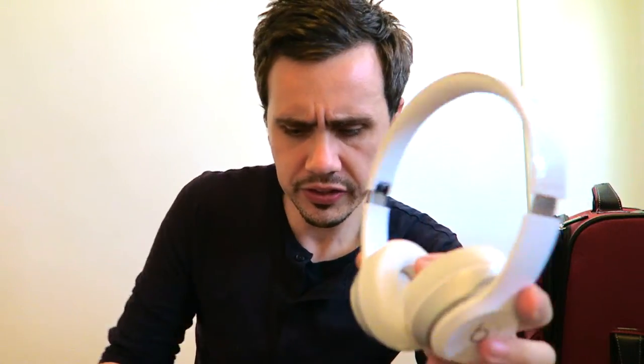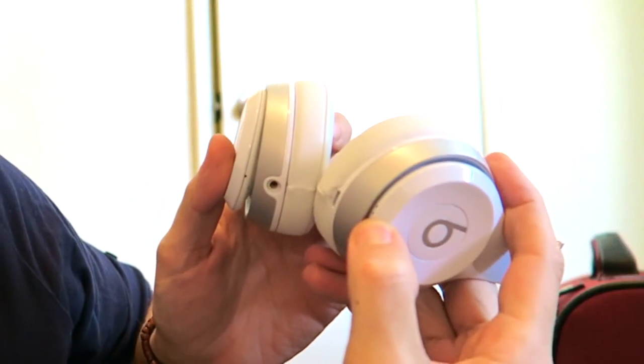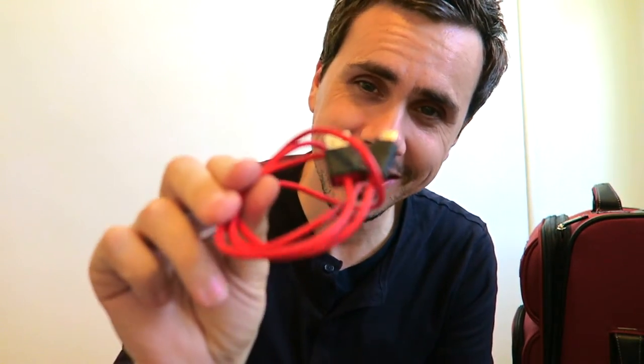The headphones — these are Beats Solo 2. I am very interested in selling these off and getting the new Bose QuietComfort wireless. These work fairly well. Let me check the battery — alright, these are fully charged. You take the Beats case, and inside you have the micro USB to USB charger for the headphones if you need to charge them.